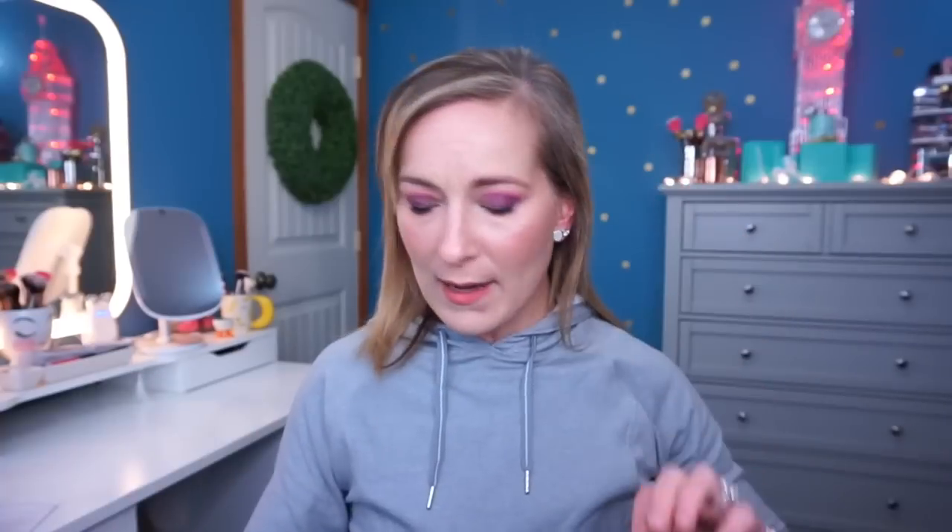Next we have some brushes. I have the E35, which is a tapered blending brush. I already own quite a few Sigma brushes — I purchased a whole set that came in a case. The handles feel different than the ones I have, a lot more smooth and sleek. The brush itself is very soft — not like Morphe brushes, which can be pretty rough on my eye area. This one is super duper soft. So here's the E35 blending brush.